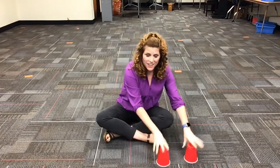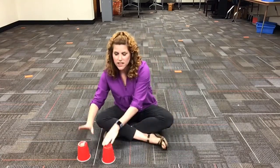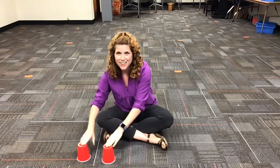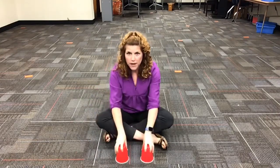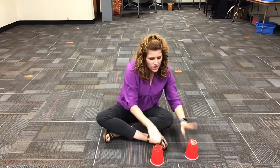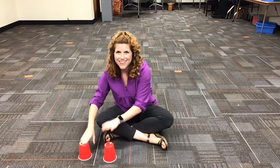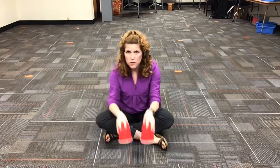Move it to your right. Da-da-da-da. To your left. Da-da-da-da. Da-da-da-da. Da-da-da-da. To the middle. It repeats. To your right. Da-da-da-da. To your left. Da-da-da-da. Da-da-da-da. Da-da-da-da. To the middle.